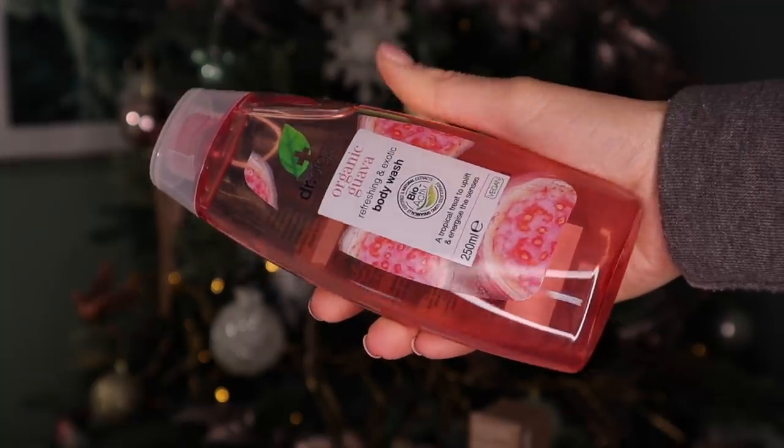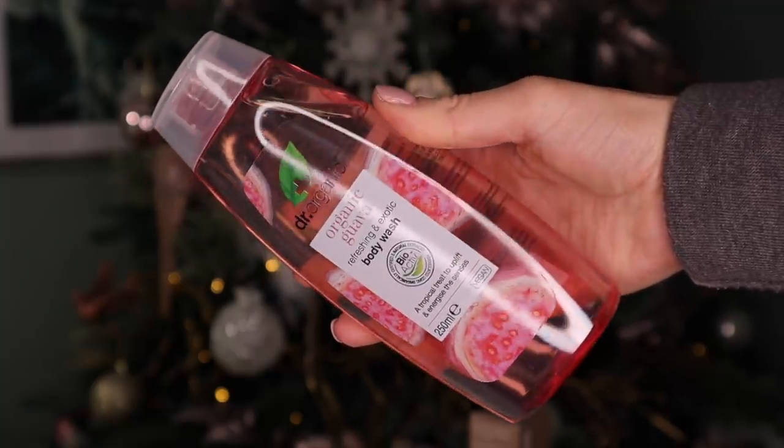Day number nine is so big and very heavy. This is by Dr. Organic and this is a refreshing and exotic body wash — that is brilliant for a morning scrub. It smells like Ribena.